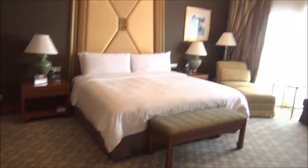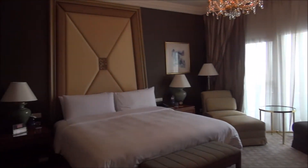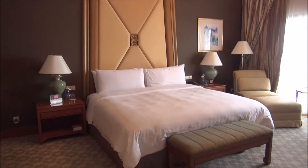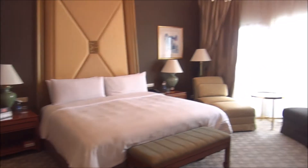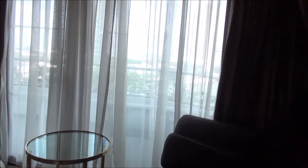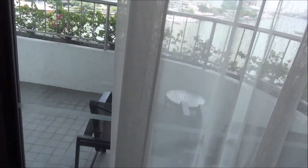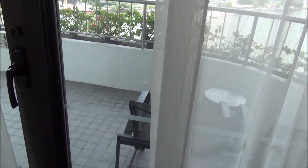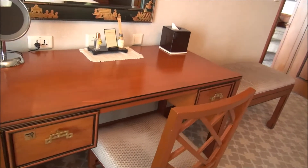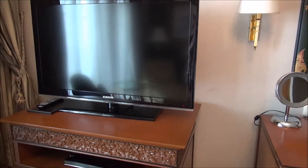Moving into the bedroom — look at this huge bedroom and that headboard; it's fit for royalty. It's a very large, spacious bedroom. As I showed from the outside, the bedroom area has its own separate balcony. There's also another work desk or makeup area in the bedroom, and a TV on the side.